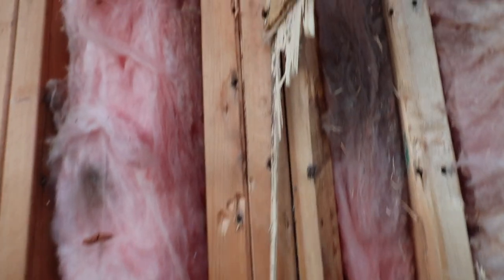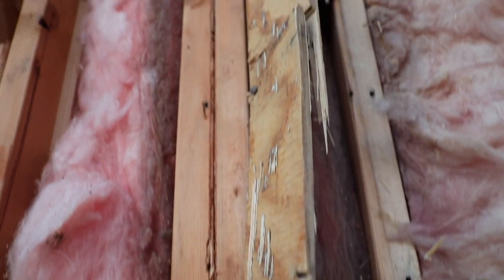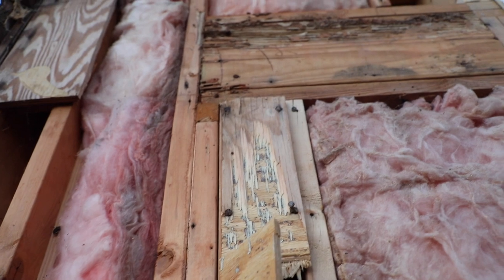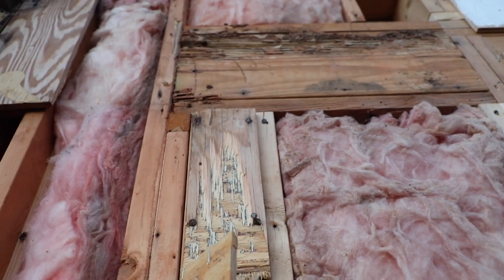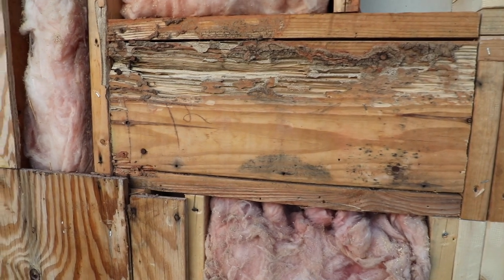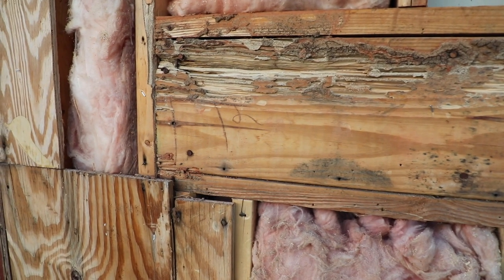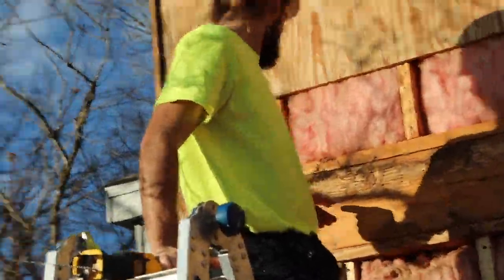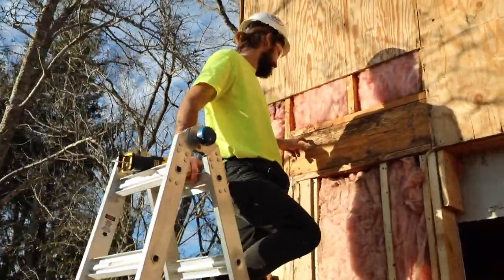Ants or termites would travel all the way up in this small little groove to eat the yummy beam, which is all the way up there. Look at this — termites all over this big beam. Jackpot.